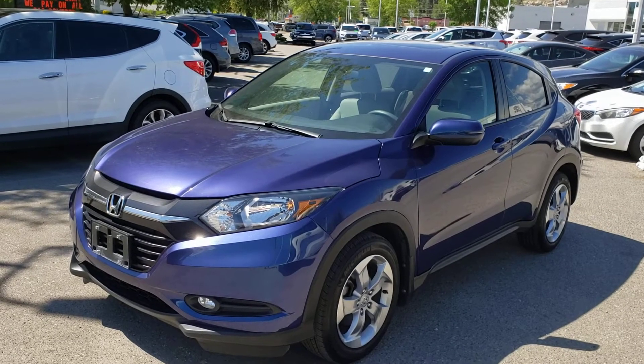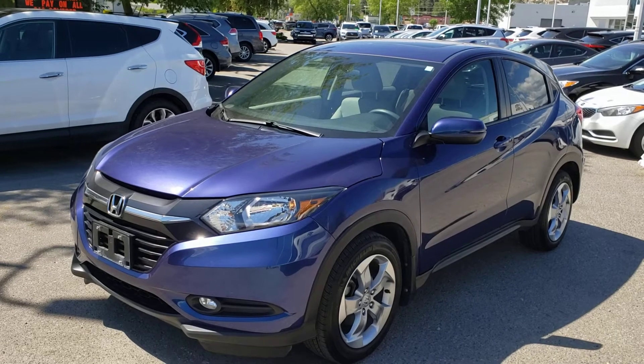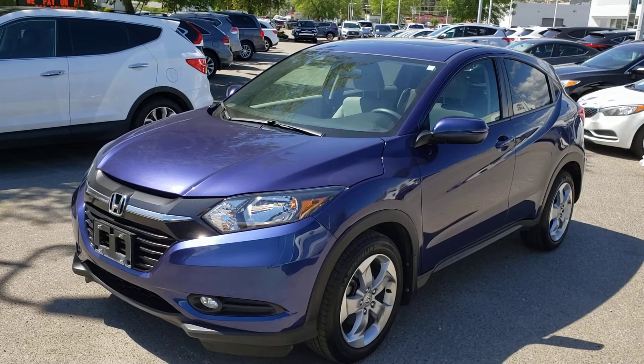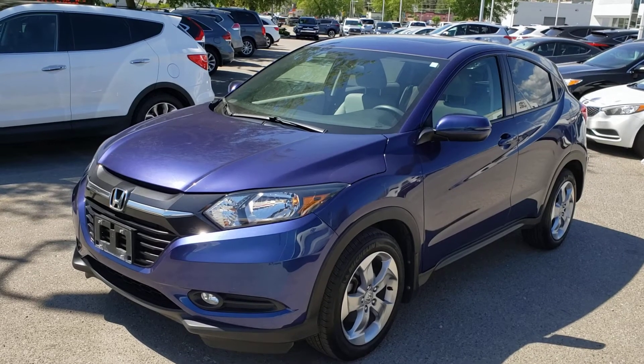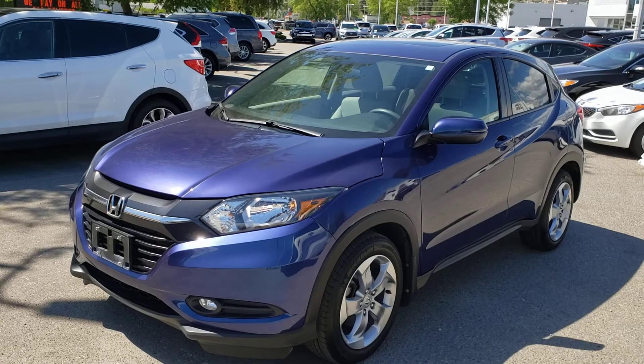Welcome to another video walkaround. Today we're going to be taking a look at this 2016 Honda HR-V EX in this gorgeous deep ocean pearl color. This all-wheel drive four-door five-passenger crossover comes equipped with a 1.8 liter four-cylinder engine mated to an automatic transmission.